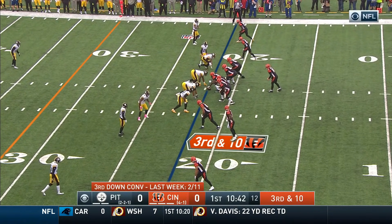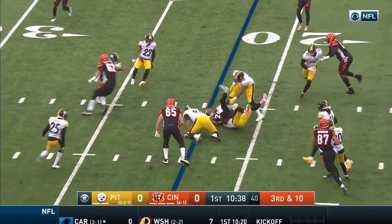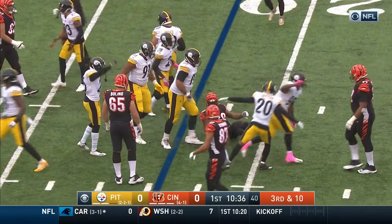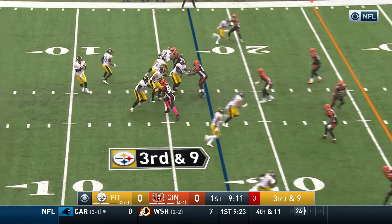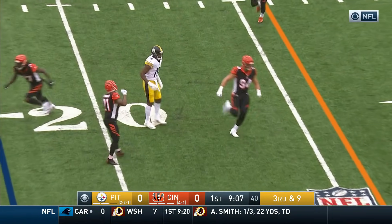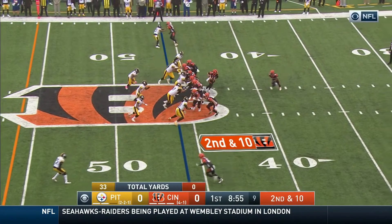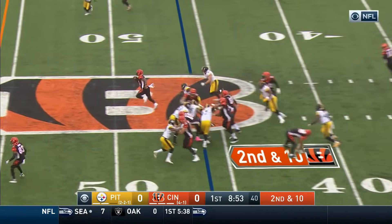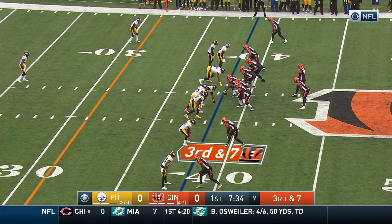Bengals were not very good on third down last week; their defense really bailed them out. Underneath Nixon, Steelers sniff it out. Roethlisberger has missed on his last three passes. Third and nine for Pittsburgh — Roethlisberger hooks a pass, incomplete, it's through the hands of Smith-Schuster. 8:55 to play in the first quarter, no score. Steelers and Bengals — to the ground, room for Mixon.